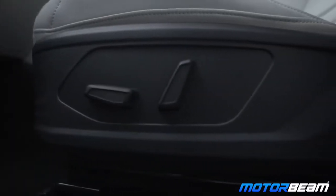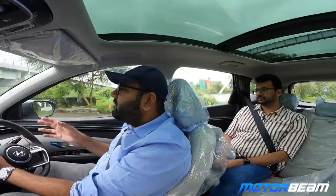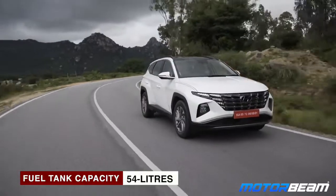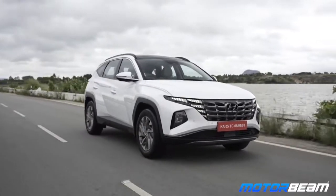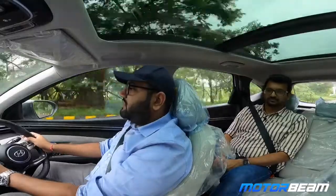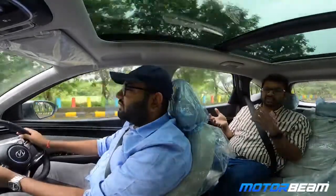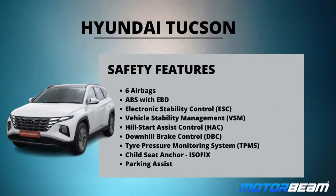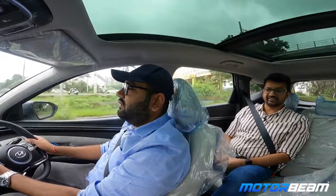The driver's seat gets 10-step electronic adjustment while the passenger's seat gets 8-step electronic adjustment. Overall as a package, the Tucson is complete — lots of features, looks unlike any other car, and drives rather well. The petrol engine is so smooth. I've been driving it for 20 kilometers now and the engine is very smooth, drivability is nice, and the gearbox works in a very smooth fashion. On the safety front, you get six airbags, electronic stability program, vehicle stability management, and of course the ADAS which gives you a lot of warnings.